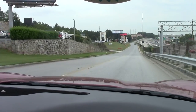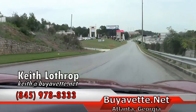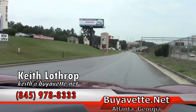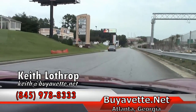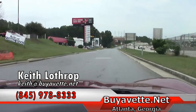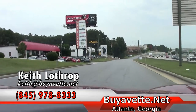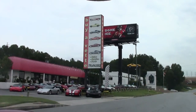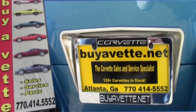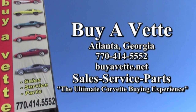I'd love to show it to you. If you're local, come on down and visit us at Buy A Vet. We stock anywhere from 125 to 150 Corvettes at all times, and I'm sure we've got something down here for you. My name's Keith. Call me at 845-978-8333, or send me an email at Keith at BuyAVet.net. I'd love to hear from you. Thanks for watching. I'll see you next time. Bye.